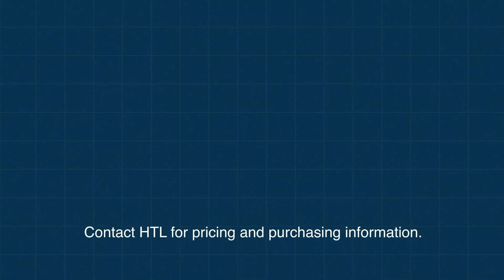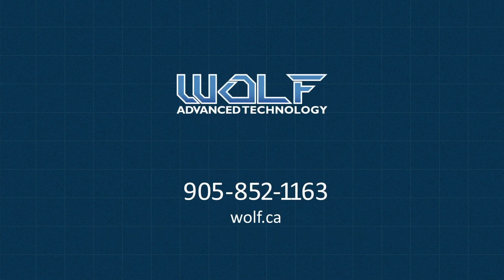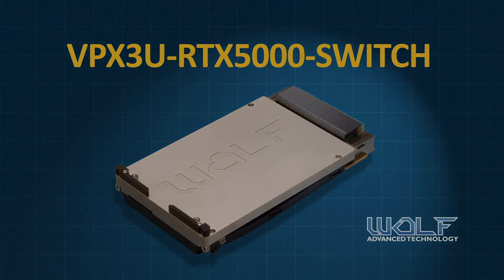It was a pleasure working with Herrick on this card as well as a SOSA paper that we wrote together, and we wish Herrick nothing but the best in the future.